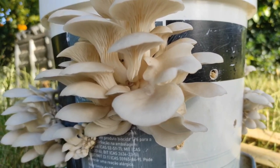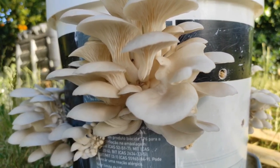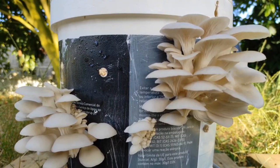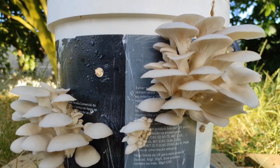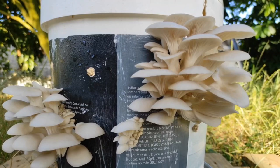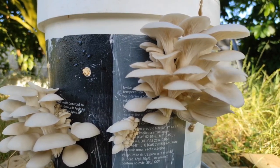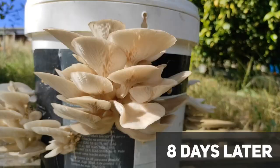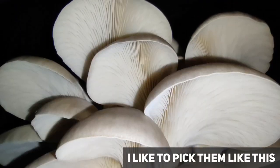This will create a humid environment that is ideal for fruiting. Keep the substrate in a well-lit area but out of direct sunlight. Spray the substrate with water several times a day to maintain high humidity. After a few days, you should see mushrooms starting to grow through the holes in the lid. Harvest the mushrooms by gently twisting and pulling them off the substrate.